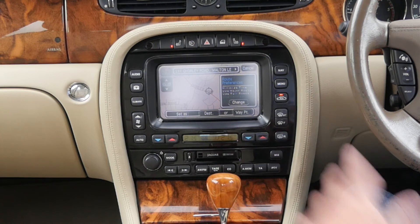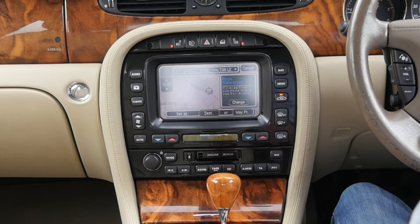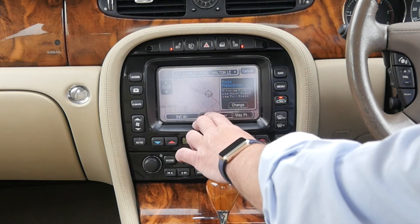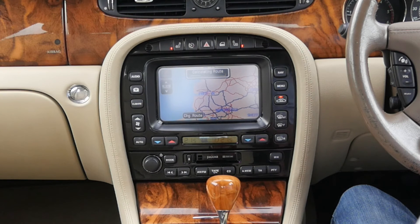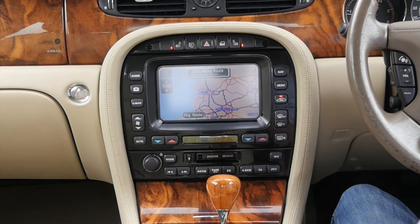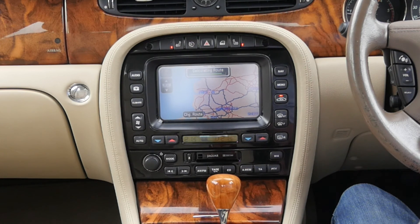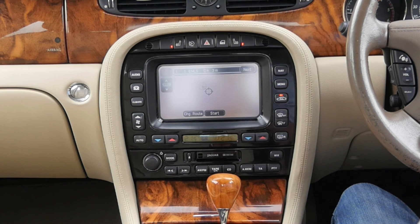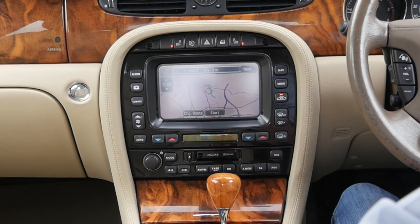So we've got to put a space in the middle — there's only two numbers in the middle space. So we'll set as destination. Calculating route. All done, and then click there for start.